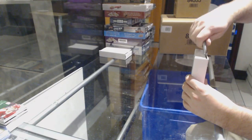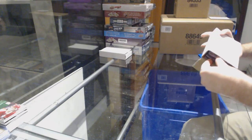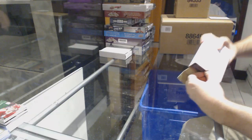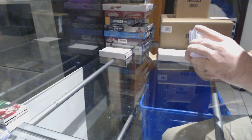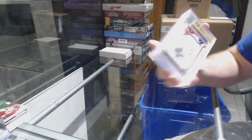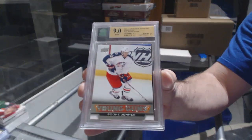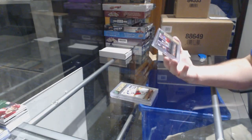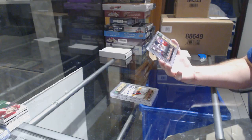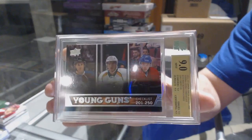We've got the graded hits. A graded nine Phenoms rookie auto numbered to 499 for the Panthers, Colby Robak. A graded nine Young Guns for the Blue Jackets, Boone Jenner. And a Young Guns Triple which would be a random between Colorado, Nashville, and Montreal — Galchenyuk, Jones, and McKinnon. Young Guns Triple.